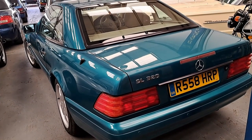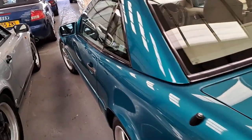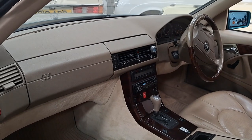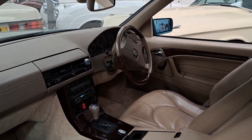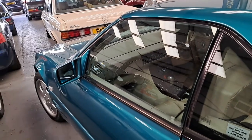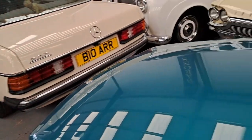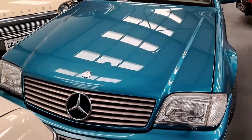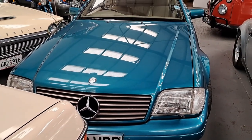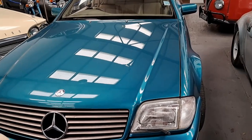A 1998 Mercedes SL 320 Automatic — this is the R129 shape. It's open — oh yes, viewers — beige leather interior with wood! I do like a nice beige leather interior; that is very agreeable. How much is this up for? Seven to eight and a half thousand pounds. The colour is called Vivanite Green. It looks more green in real life than on camera — it looks like a blue on camera, but it is green.